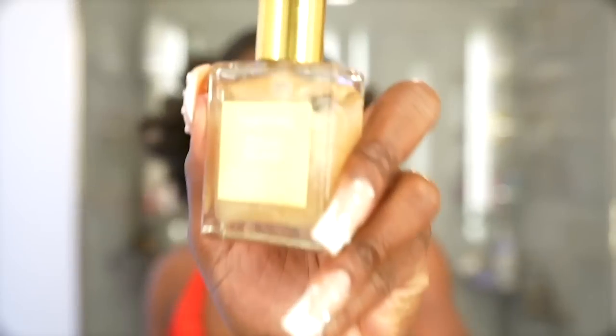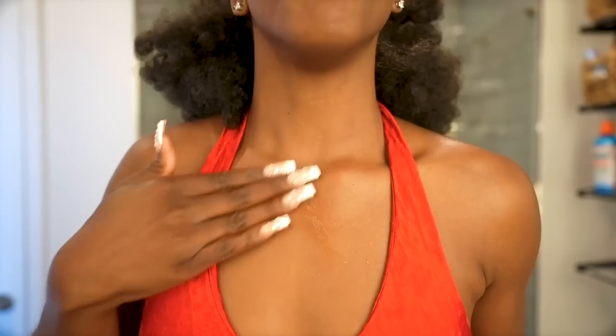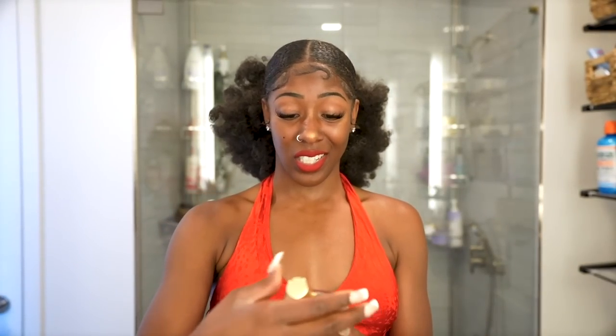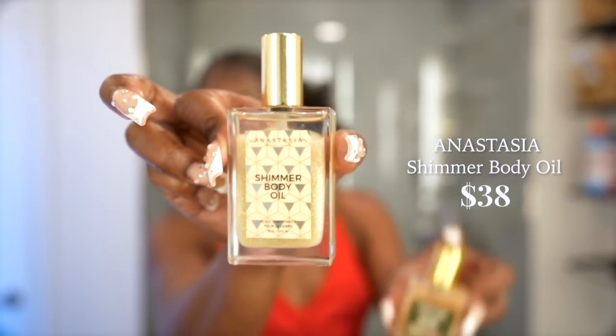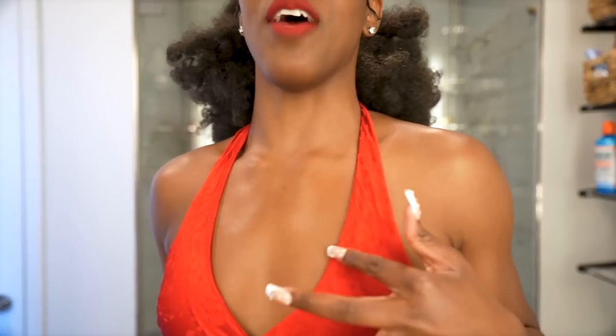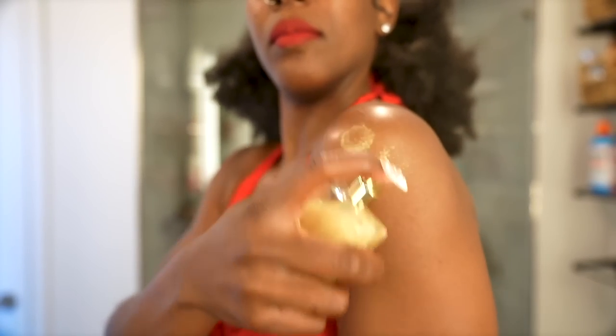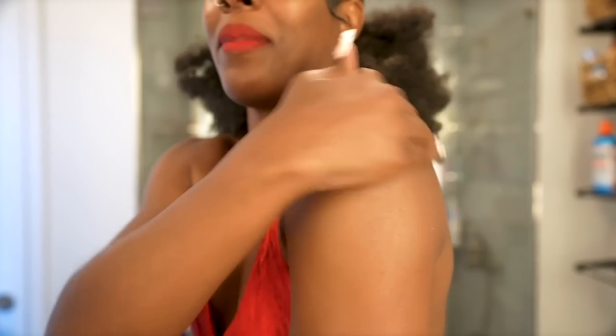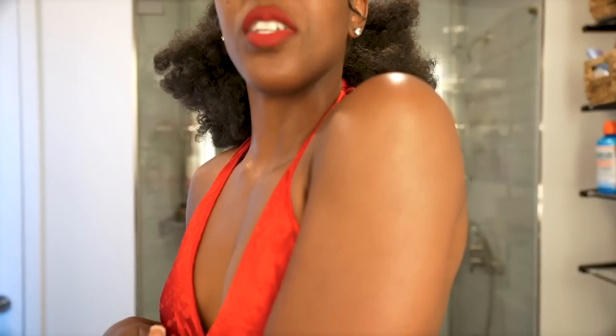For a medium glow, the Tom Ford Shimmer Body Oil is great. I also recently discovered the Anastasia Beverly Hills Shimmer Body Oil, which looks like a twin to the Tom Ford. From the squirt, the Anastasia gives you a true shimmer. I combined both on my chest — the Tom Ford for the base and the Anastasia on top. That combination at the beach or by the pool on your legs and body? Ain't nobody messing with you.